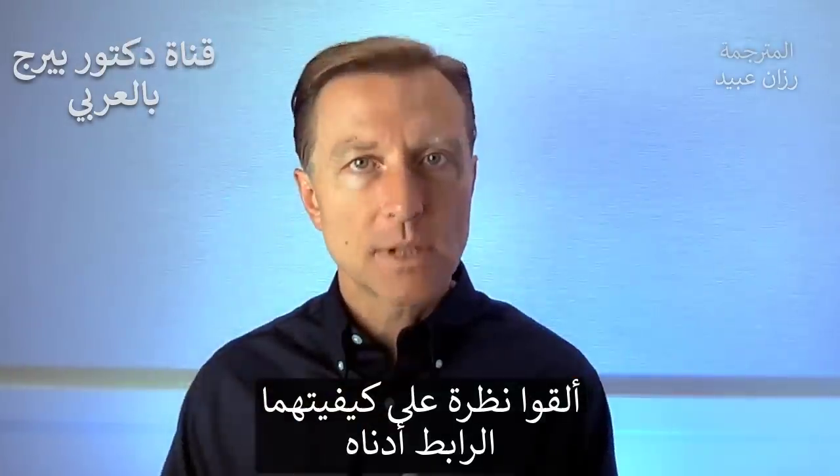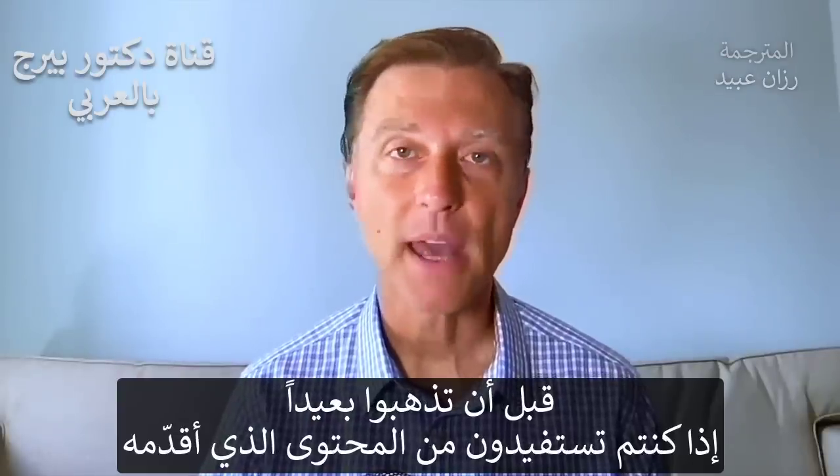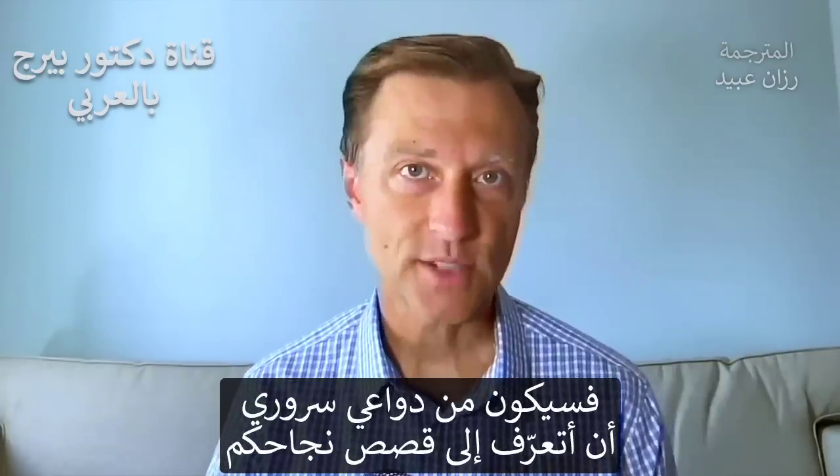Check it out — I put the link down below. Before you go, if you're benefiting from any of my content, I would love to hear about your success story.